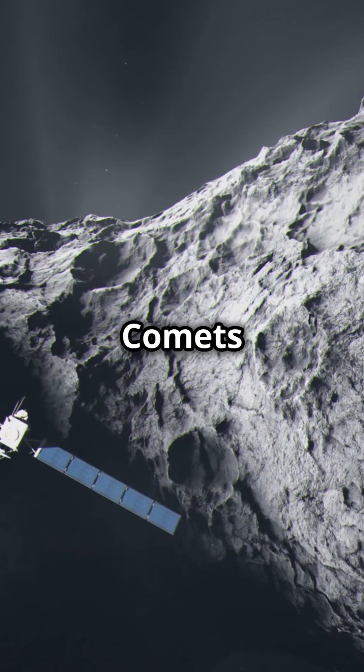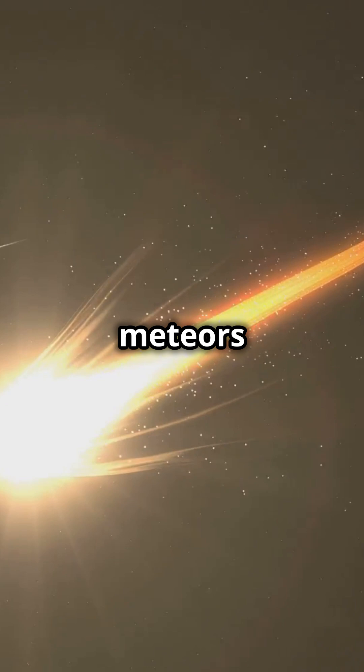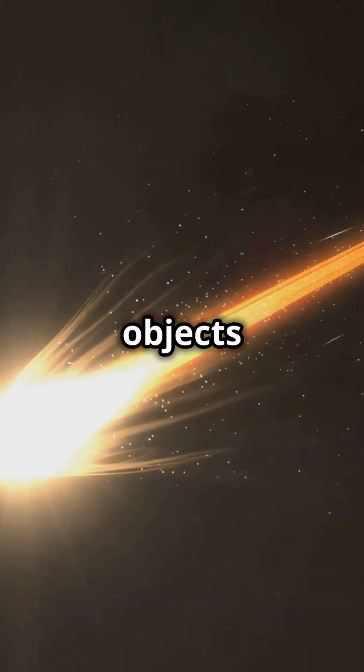So to recap: comets are icy, asteroids are rocky, and meteors are the streaks of light we see when these objects enter the atmosphere.